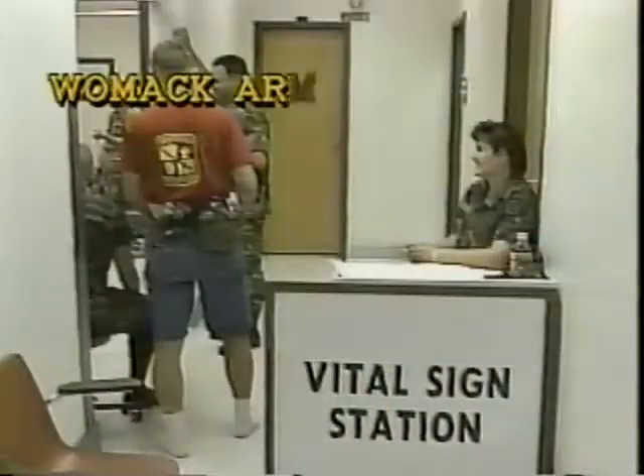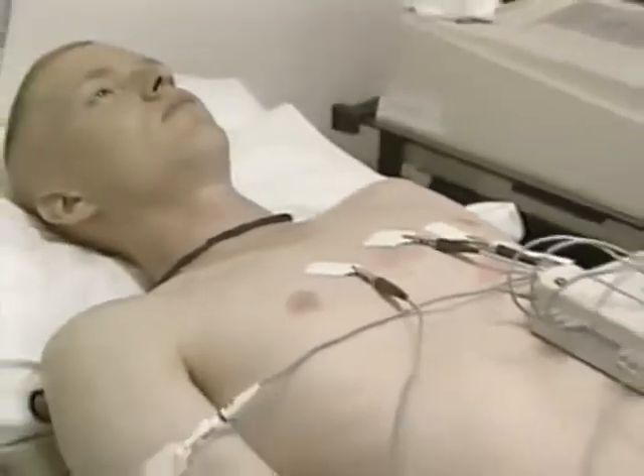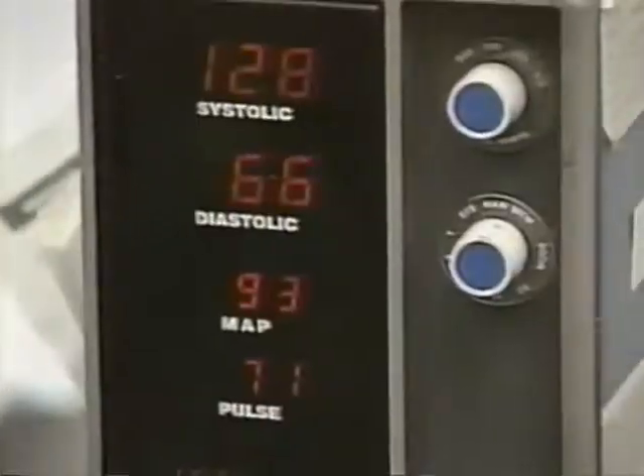Before training, however, each cadet undergoes an intensive physical exam by the Army doctors at Fort Bragg's Womack Army Medical Center. Only those who are medically qualified are allowed to remain at camp. The rigors of Camp All-American will require and demand that every cadet be in top-notch physical condition.